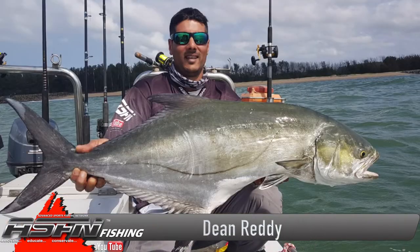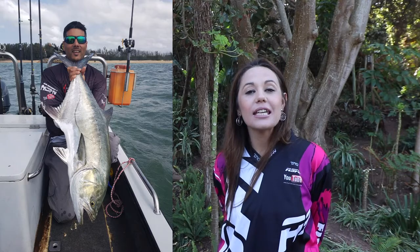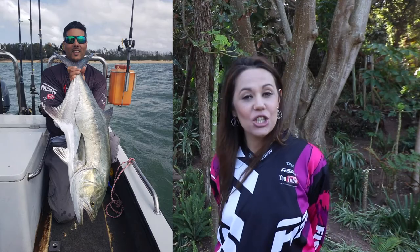On the Ambassador side in Richards Bay, Dean Reddy also got tight with some garrick using his Grand Wave 30 and 0.45 Kingfisher Giant abrasion.